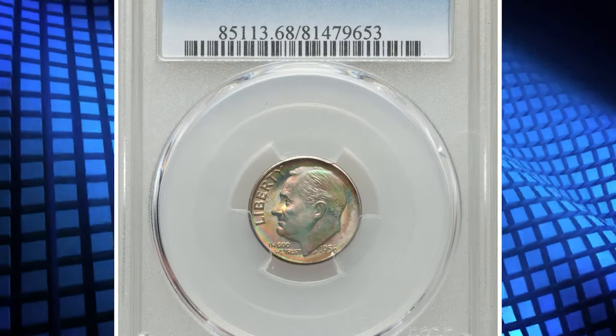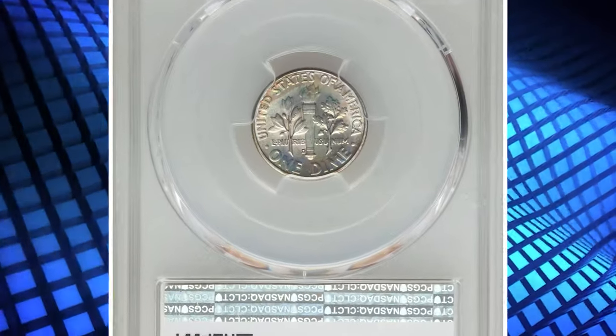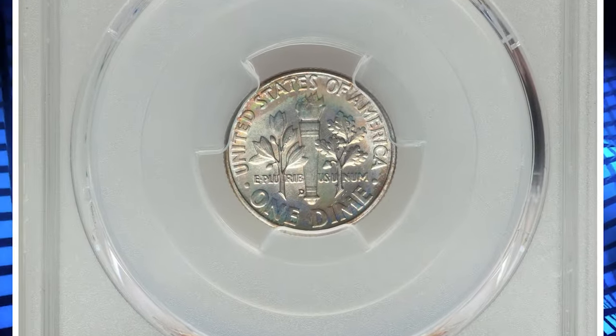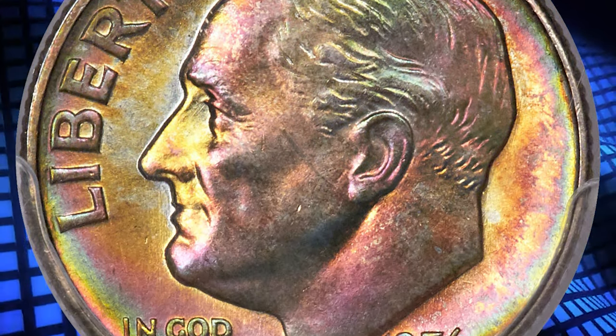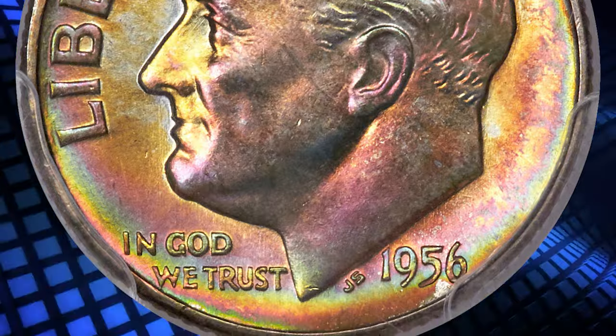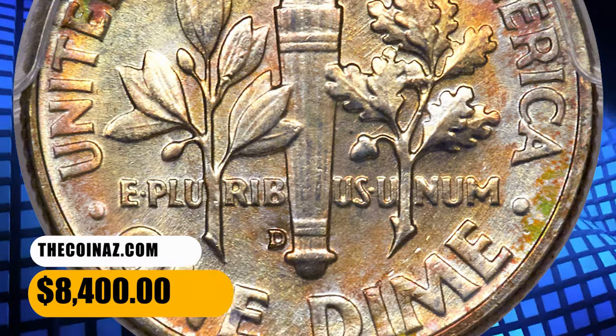Number 4. This is a 1956-D dime in MS-68 condition. Remarkably cherry red and apple green toning consumes the obverse of this lustrous and well-struck dime. The reverse displays similar shades, although in more delicate fashion. Pristine aside from unobtrusive contact on the portrait. It was sold for $8,400.